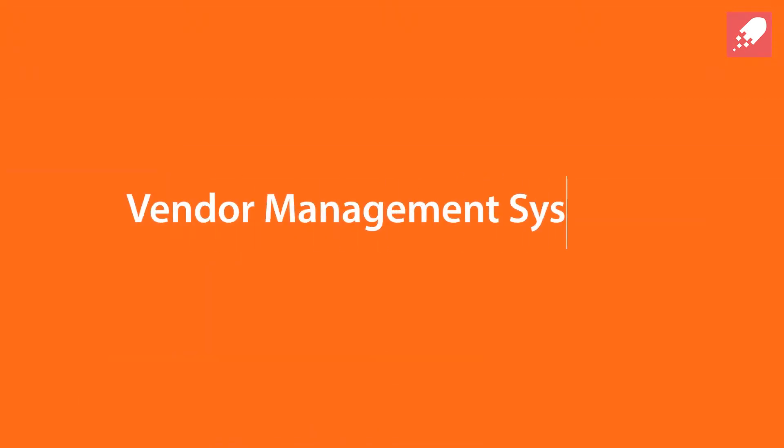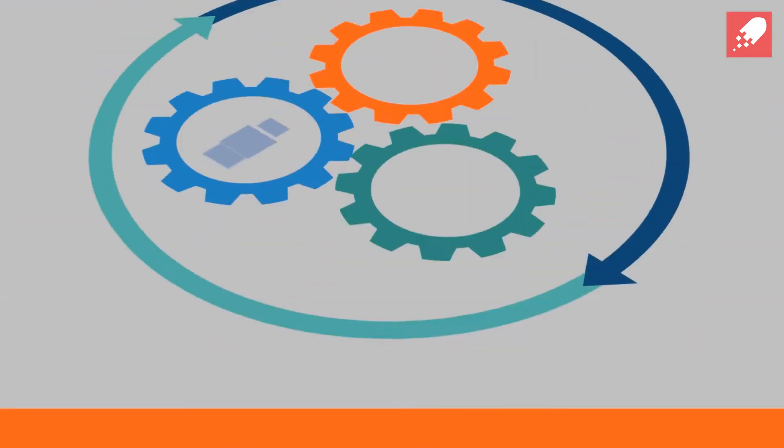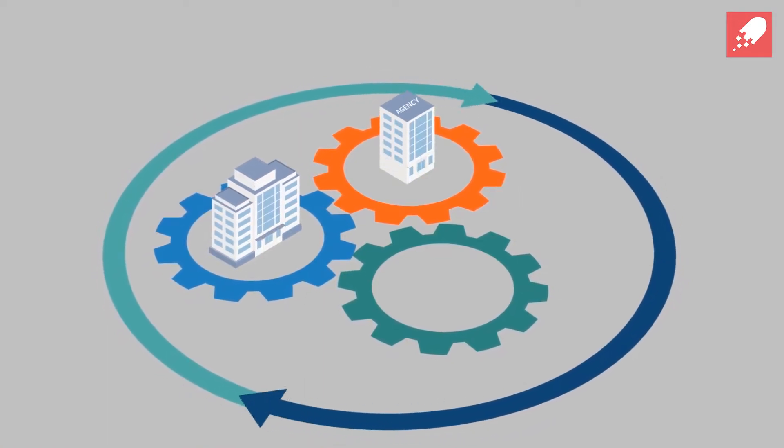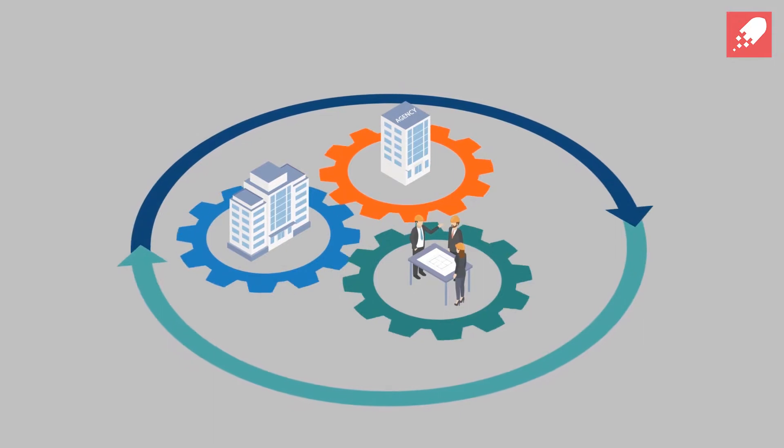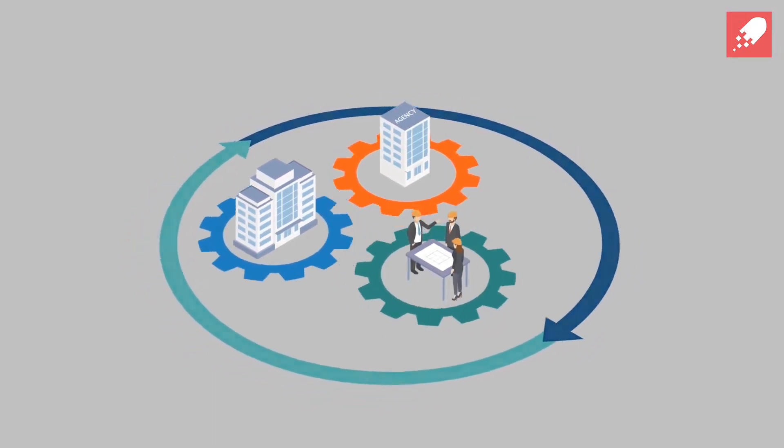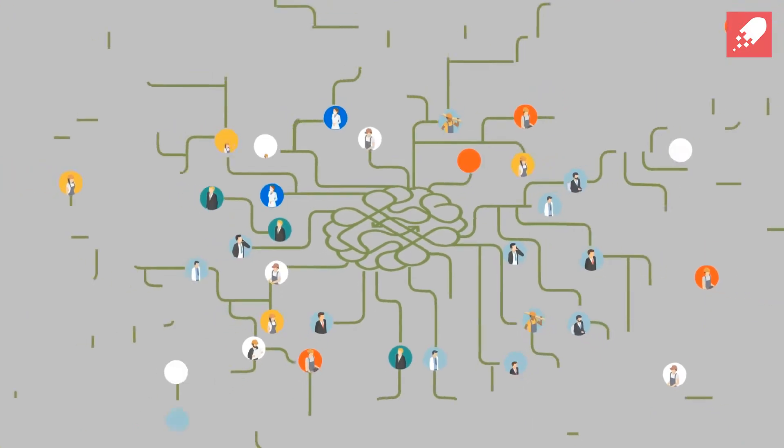Vendor management systems are a great solution, allowing for companies, their recruitment suppliers and workers to communicate on the same platform and to automate many processes. Until now, these systems have been expensive, complex and designed for very large-scale recruitment.